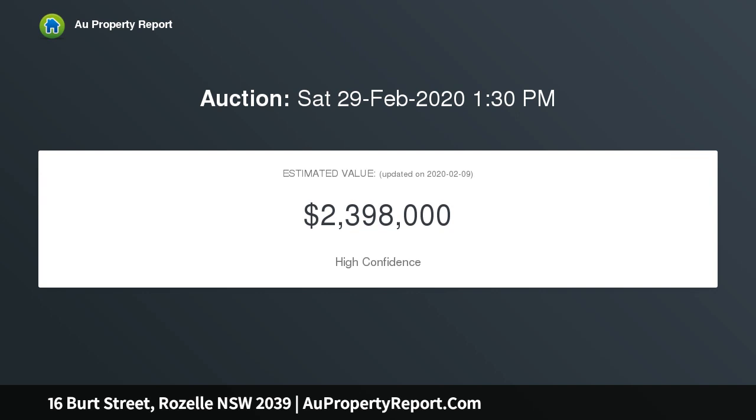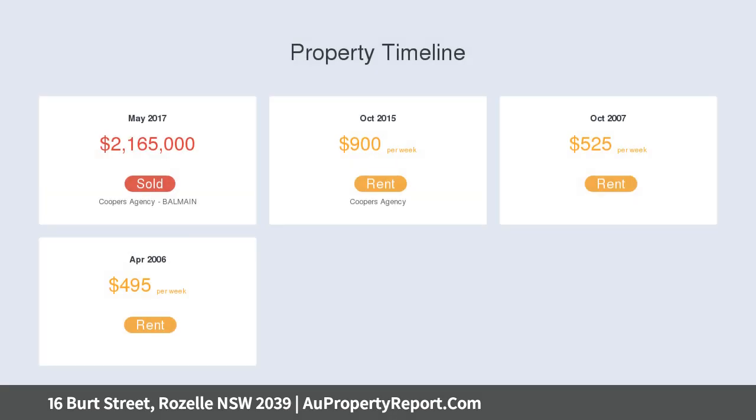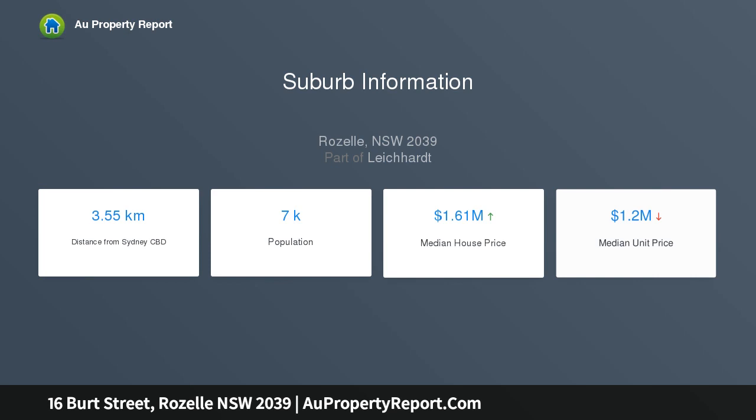The heart of the home is the gourmet open plan indoor-outdoor entertaining with level garden, heated mineral pool, and sunny north aspect. The formal lounge featuring period elements provides a separate indoor-outdoor space — peaceful, private, and footsteps to Eastern Park.